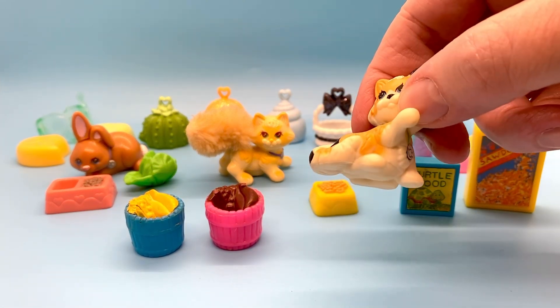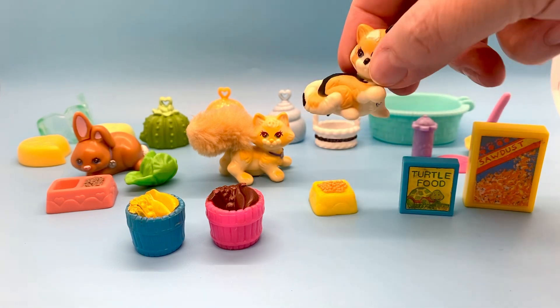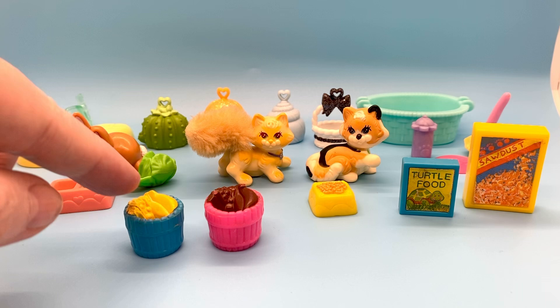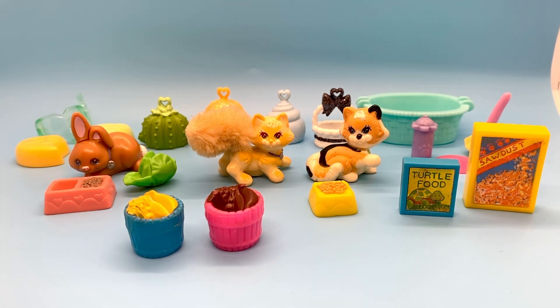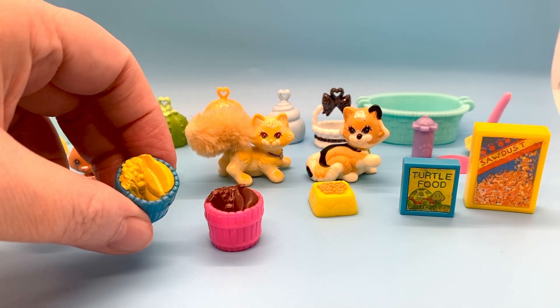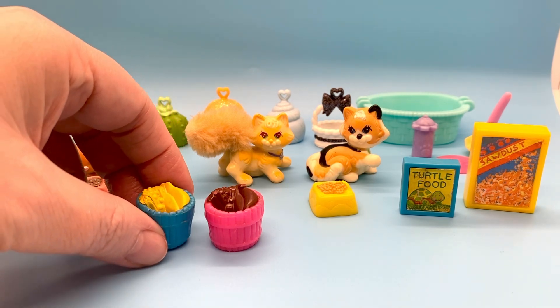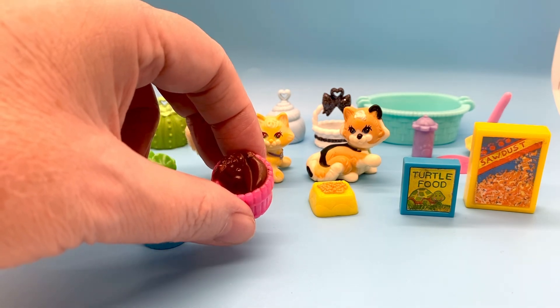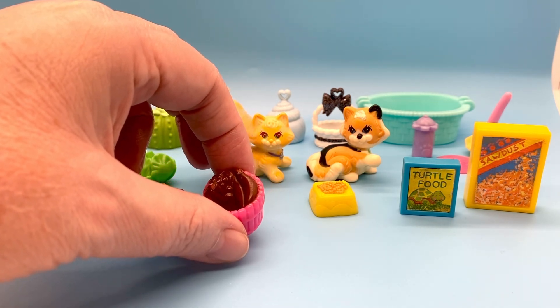There's the calico cat. These two buckets of food — this one here is from the 1993 LPS Zoo Jungle Bunch, and this pink one with brown fruit is from the 1993 LPS Zoo Baby Tiger.